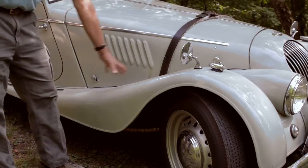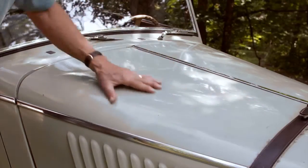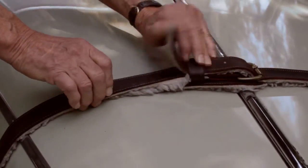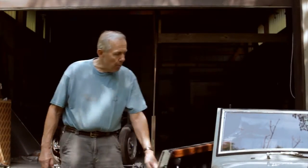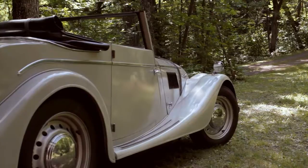Actually, this is not a fender — the English call them wings, and this is the bonnet; we call it a hood. Many Morgans have the sheepskin strap across the bonnet, and that's characteristic of the Morgan. This particular car is a drophead coupe with suicide doors, and I think it has tremendous lines.